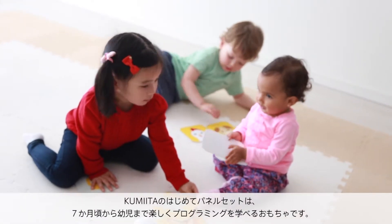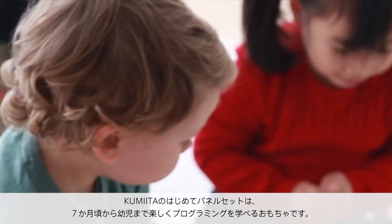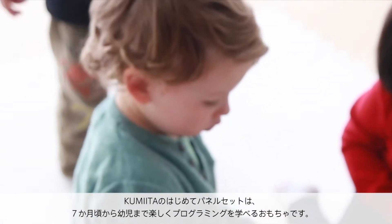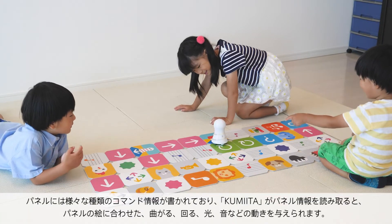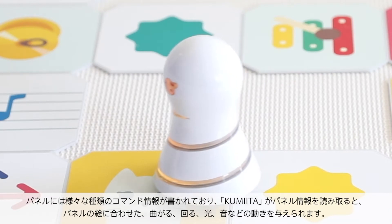Kumita's beginner panel set shows children as young as seven months can begin learning the concepts of programming in a fun, interactive way. Following commands written into the panels, Kumita rotates, spins, flashes lights, and plays sounds.